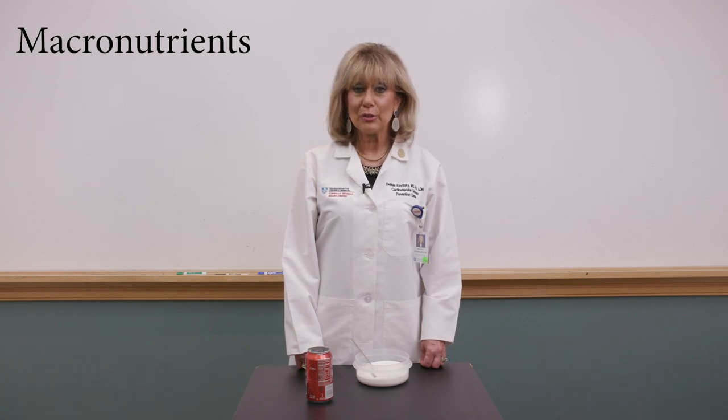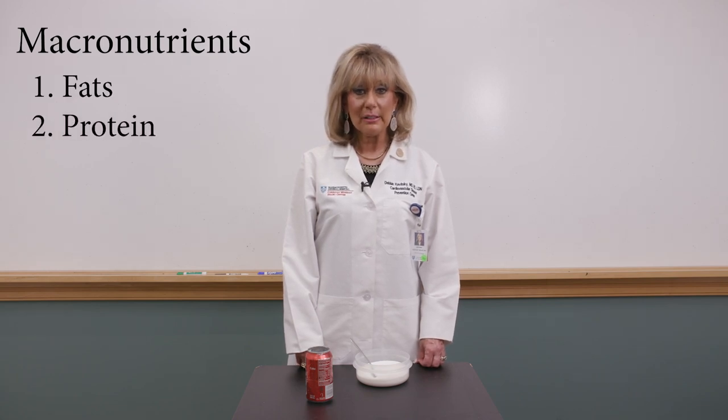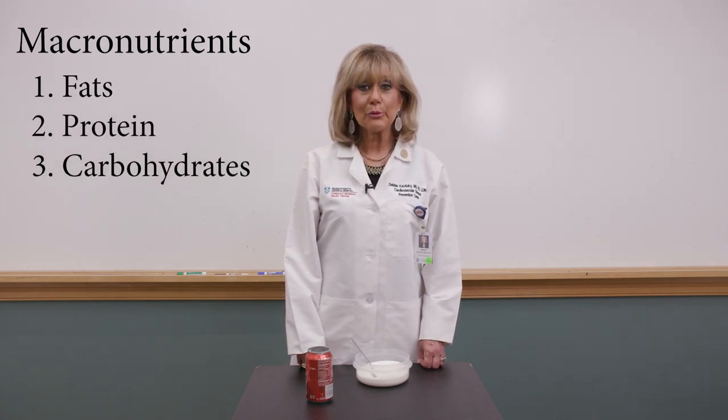Macro because we need them in large amounts. They're specifically designed to do their jobs and they do their jobs well. They include fats, protein, and carbohydrates. Let's review each one.